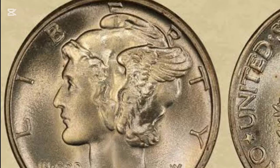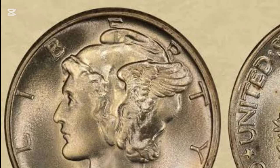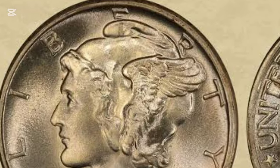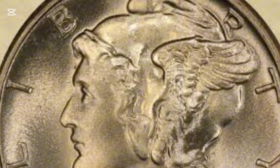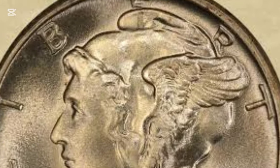This coin is more than just a piece of history — it's a treasure with remarkable design, rich symbolism, and incredible value in today's collector's market. Stick around to learn everything you need to know, from its origins to its breathtaking auction prices.